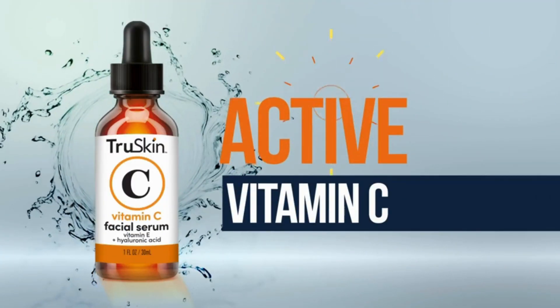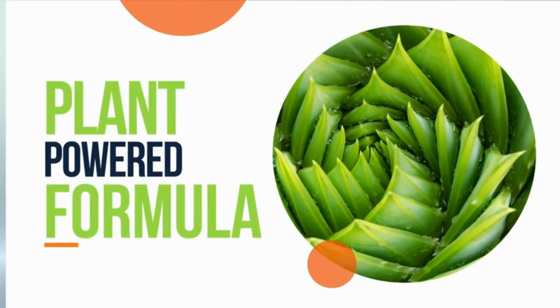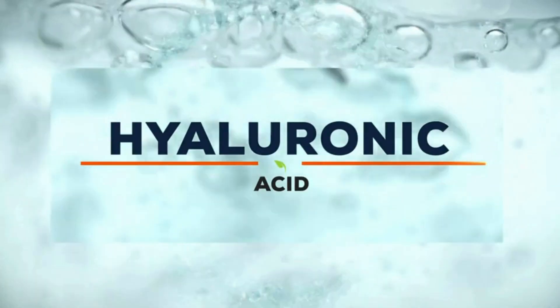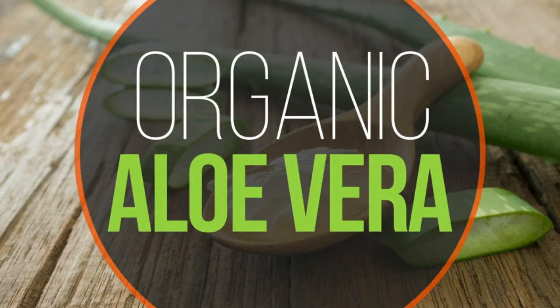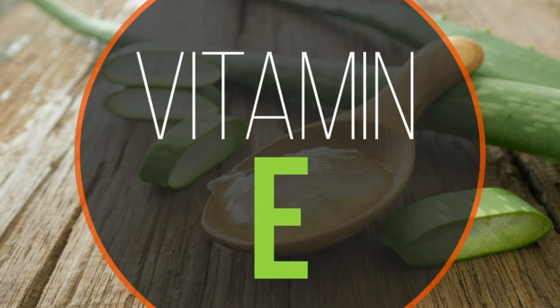Active Vitamin C is the star of True Skin Vitamin C Serum. This plant-powered, freshly made formula synergistically blends ultra-hydrating botanical hyaluronic acid, organic aloe vera, and one of nature's most powerful antioxidants, vitamin E.